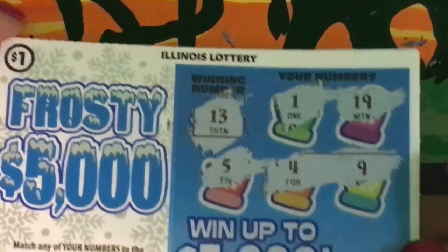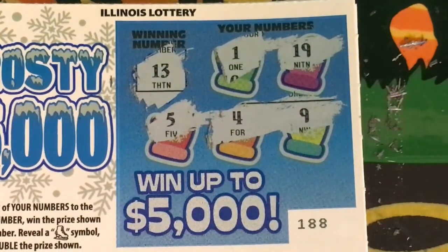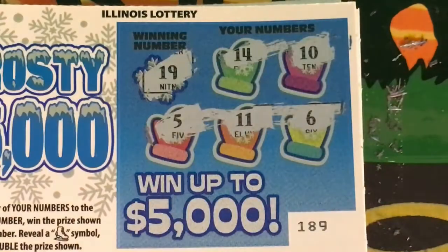I had also scratched the Frosty 5000s — that was the second part of the video too. I got interrupted because someone came to the door. For the Frosty 5000, the first one was ticket 188. The winning number was 13. We had 1, 19, 5, 4, and 9. Ticket 189, the winning number was 19. We had 14, 10, 5, 11, and 6.